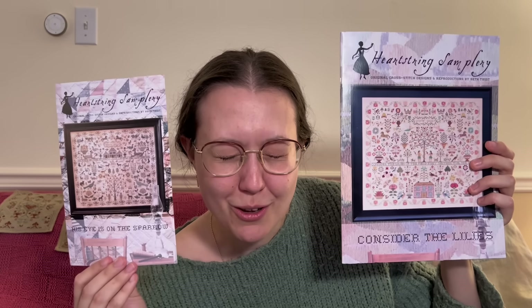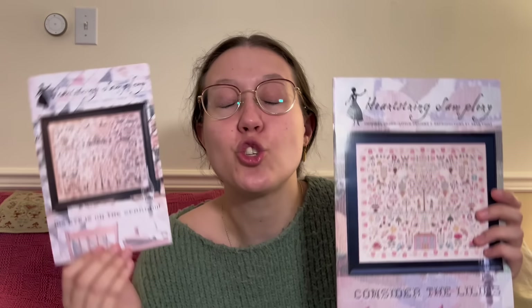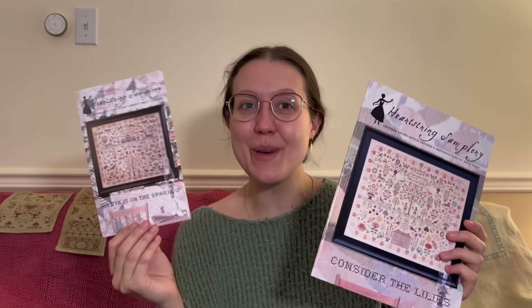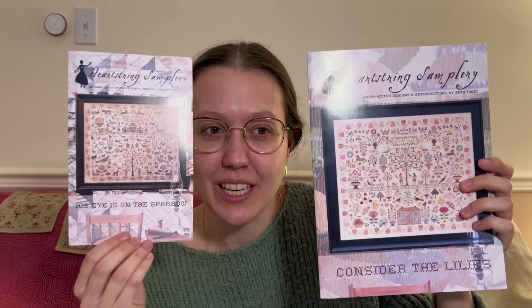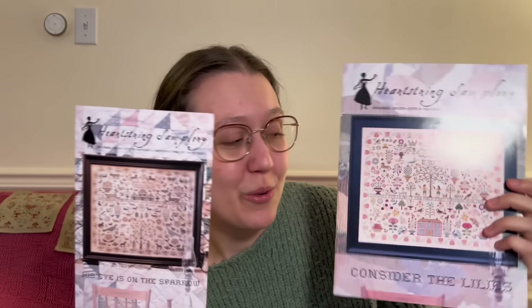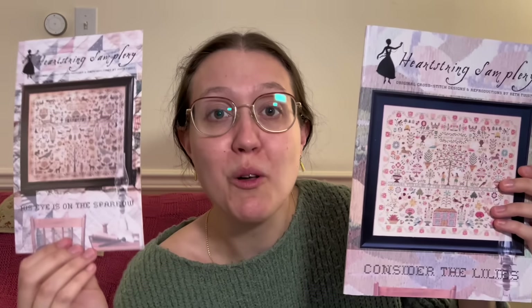My mom also got me Heartstring Samplery patterns: Consider the Lilies and His Eye is on the Sparrow. These are two of my dream board samplers that I'd like to do one day. They're so big, and I'm working on other big projects, so they're not at the front of the line for what to stitch next. But they're ones I'd really, really like to have one day, and they're so beautiful.